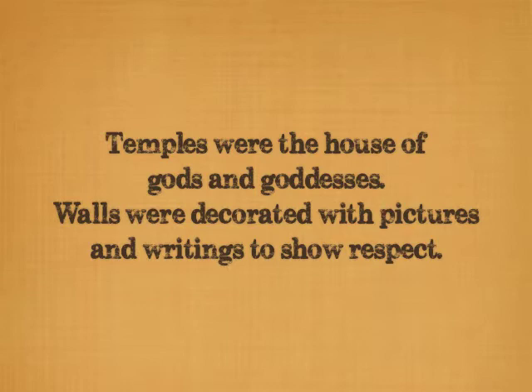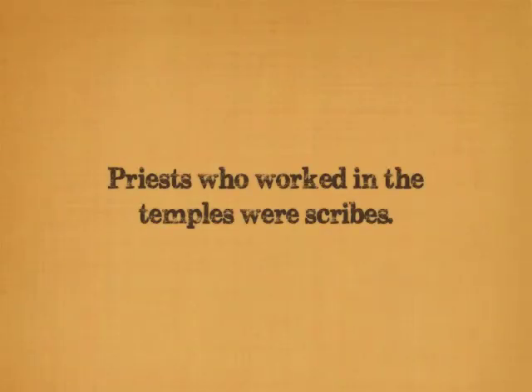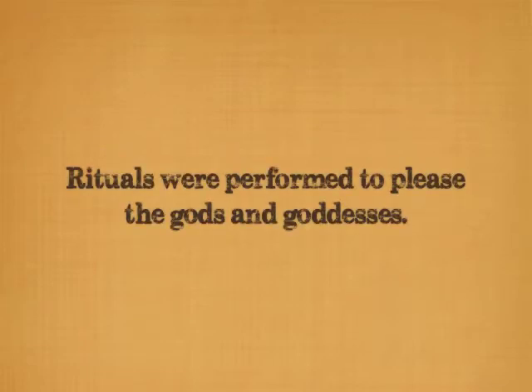Temples were the houses of the gods and goddesses, and the walls were decorated with pictures and writings showing respect for them. The priests who worked in the temples were scribes who could read and write the instructions on temple walls and papyrus scrolls for rituals which were performed to please the gods and goddesses.